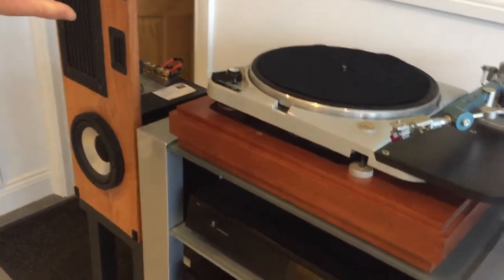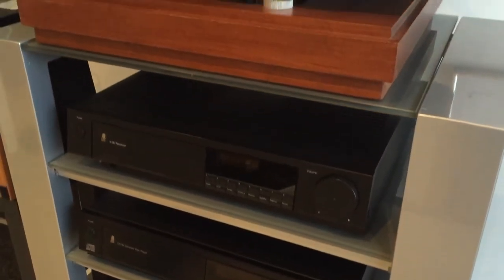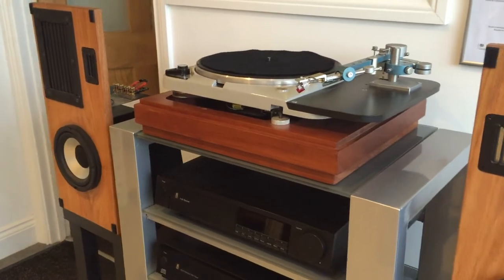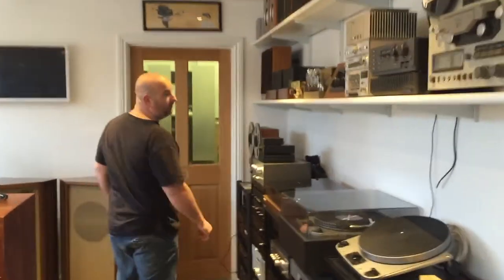Down underneath it we have a full set of AR components — the slopey-back AR components from the late 80s, early 90s. Very nice kit actually. And Eminent Technology LFT-16s — the small versions of the 8s. Let's go over to the top shelf.